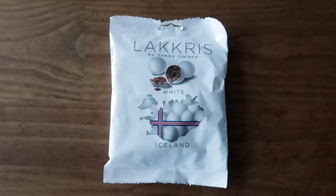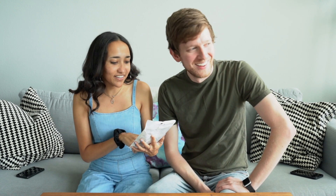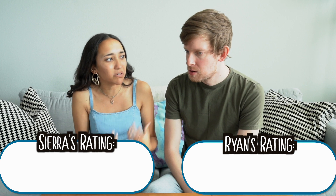Moving on — the next thing we're gonna try are these Lacris by Sambo Iceland. So maybe that's just the brand. Again, it looks like maybe there's chocolate. Oh no, it could be licorice again. I think it might be. We'll just try them. It smells like chocolate. It smells like licorice. This is what it looks like. I'm just gonna throw that. Why do they all have like a salty cake? It's licorice, I think, with licorice pieces. The chocolate's good but it's like they rolled the licorice in salt first. That makes it weird. I don't like it.